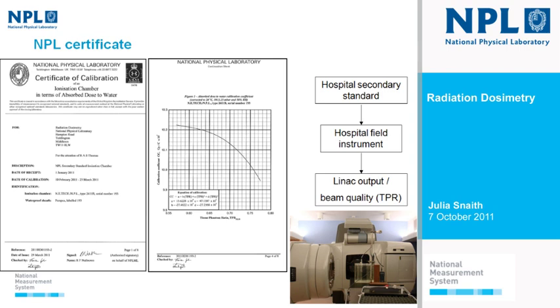With a calibrated secondary standard, we supply a certificate containing the instrument details, general guidance on how to use the instrument, and a table of results or graph showing the calibration. A user in their own beam can read off their beam quality and determine the calibration factor for that chamber. In a radiotherapy department, the secondary standard is used to calibrate a field instrument used on a day-to-day basis to measure LINAC output and beam quality, traceable back to NPL, for all radiotherapy treatments delivered.